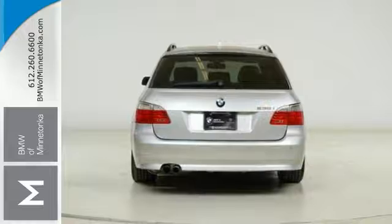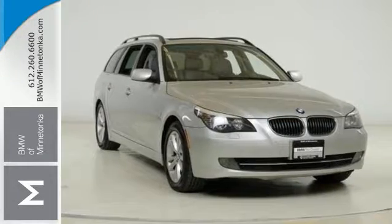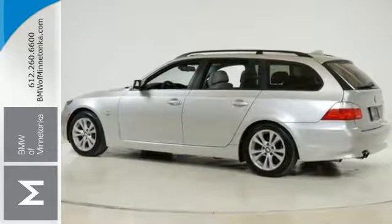It scored the top rating in the IIHS frontal offset test. It has the ambient light package, cold weather package, premium package, and all-wheel drive. Come in for a test drive.